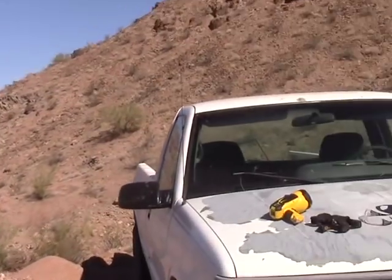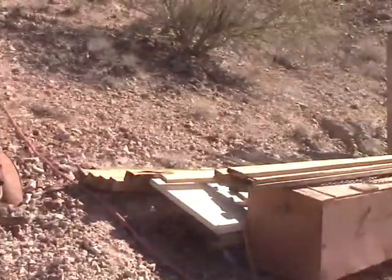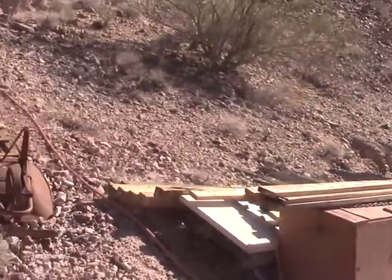Howdy folks, I'm Keith Bowen and this is Hard Rock University. We're here in Mojave County, Arizona. We're going to do an initial sampling survey on this mine right over here. It's an adit about 134 feet long, got a couple winzes, and it's owned by this gentleman over here named Tom. So let's go inside and see what we've got.